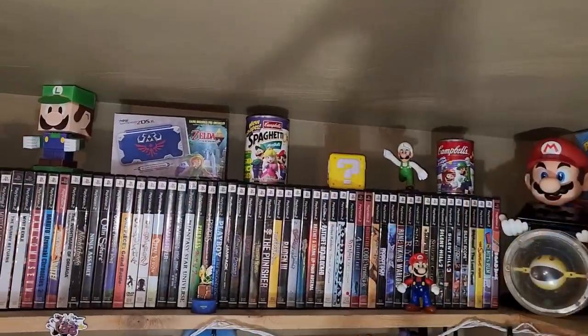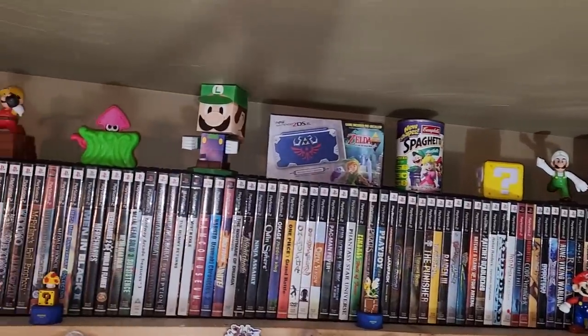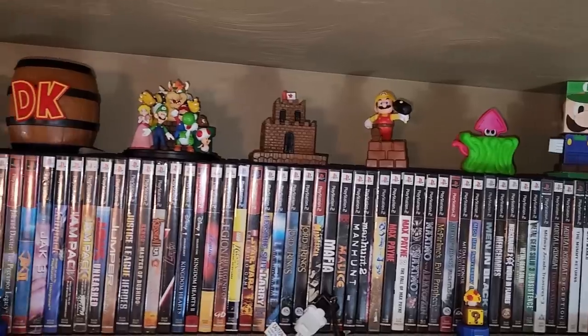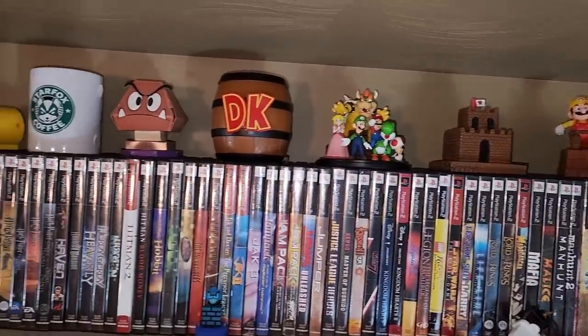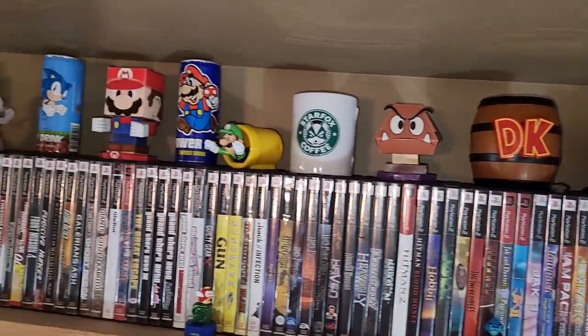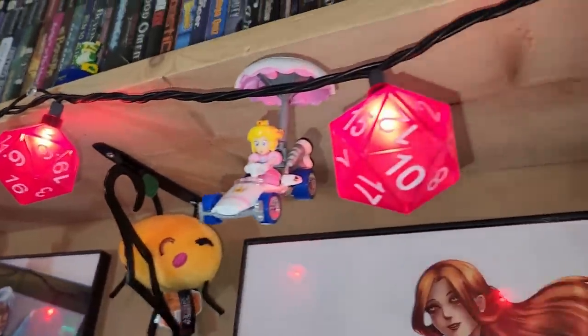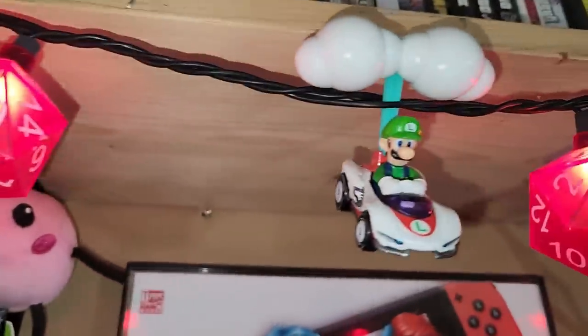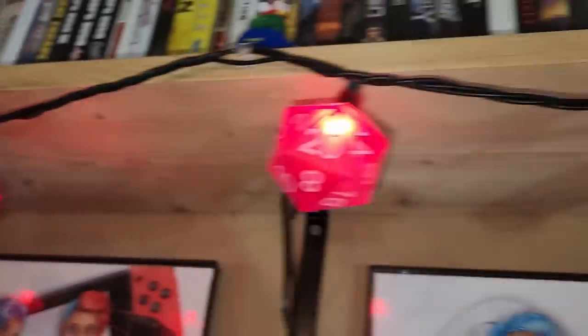On top of the PS2 games, all kinds of fun little trinkets. You've got some energy drink cans, some pasta cans, some toys — I think the majority of them are from kids meals. We also strung up some fun gaming-themed lights and hanging off those are some of the Hot Wheels Mario Kart flying figures. You want them flying in the air and what better way to do it than to hang them off of lights.